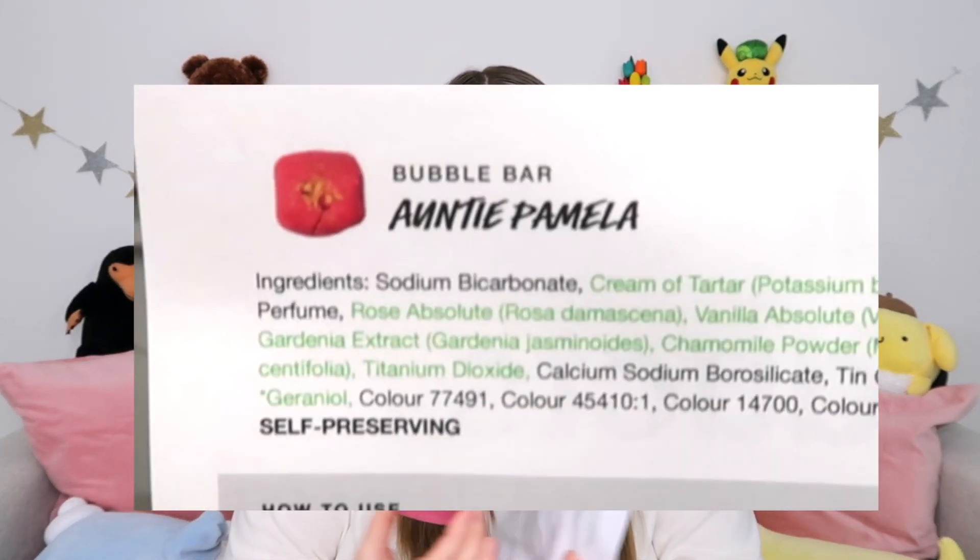There's only maybe one more product in the box, which makes me very, very sad. And it is a bubble bar — mine is not in the prettiest of condition, but it is the Anti Pamela bubble bar. It kind of reminds me of the Ma Bar, which has a sugar cube inside as far as the shape. It's a little bit floral and a little bit sweet. Anti Pamela is a bubble bar scented with rose absolute, vanilla absolute, ylang ylang oil, gardenia extract, and calamine powder with fresh rose petals. I just wish mine was a little bit prettier — it's supposed to have flower petals on it.